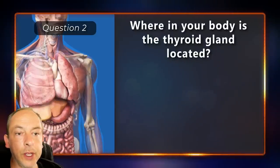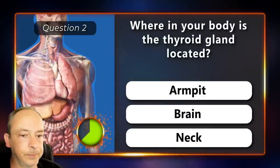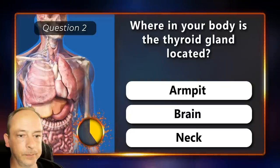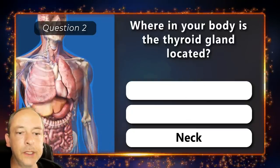Where in your body is the thyroid gland located? Is it in the armpit, brain or your neck? It's in your neck.